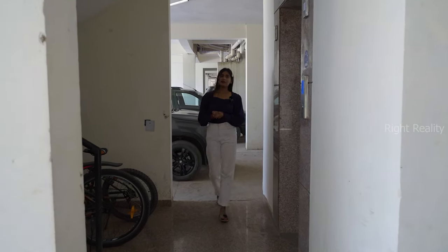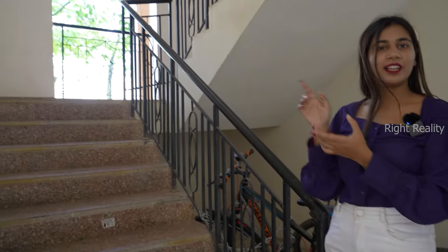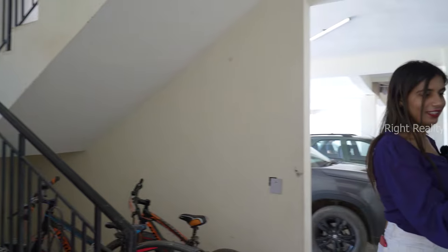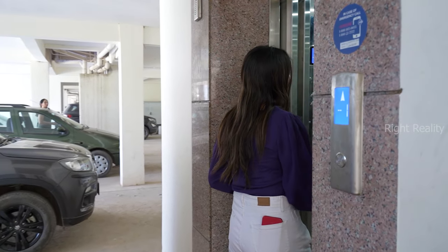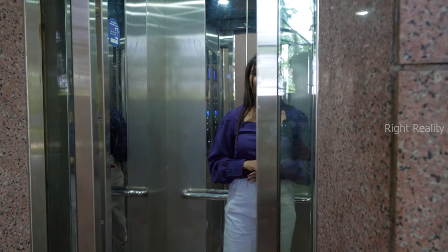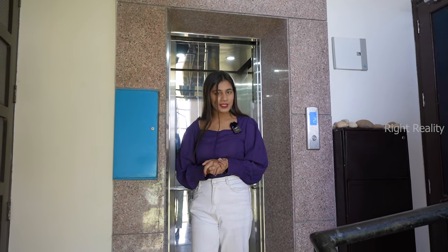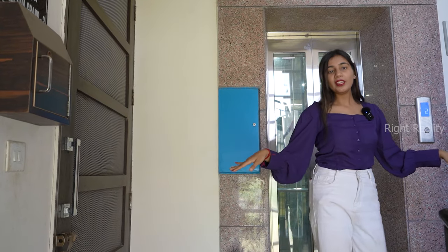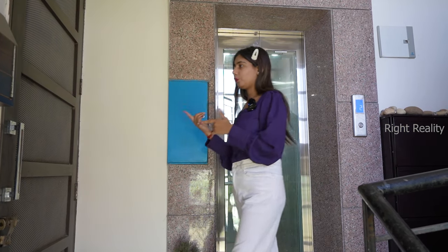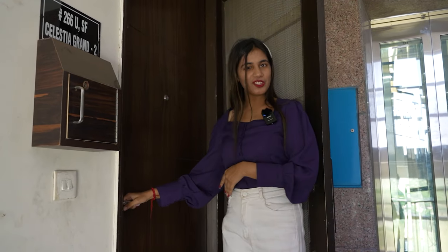This will be your lift area. You have a lift on the left-hand side, a lift on the right-hand side, and you will get a staircase as well. Now let's go from the lift. On one floor you will get two flats opposite each other. This is our flat, and we are already providing a mesh door as well as a wooden door.